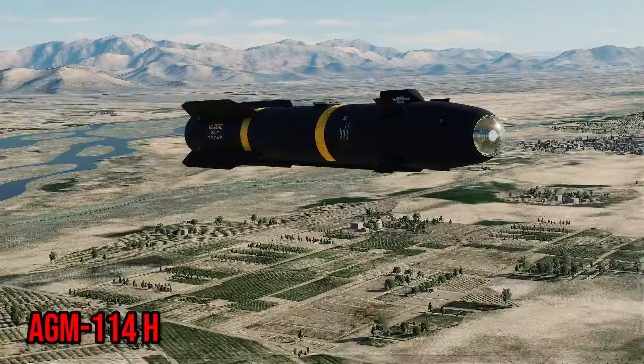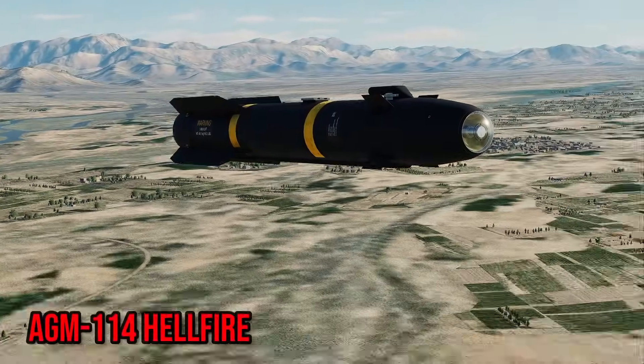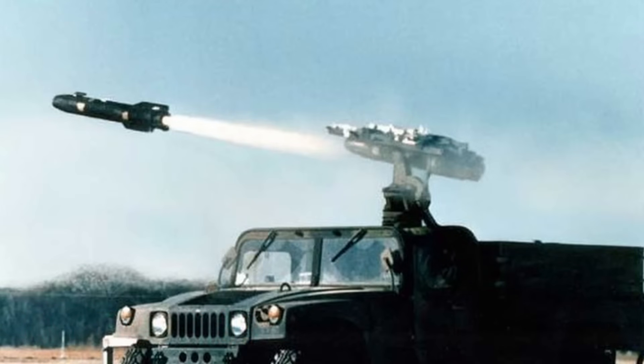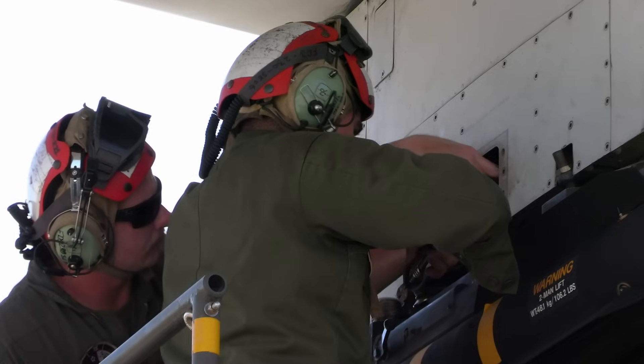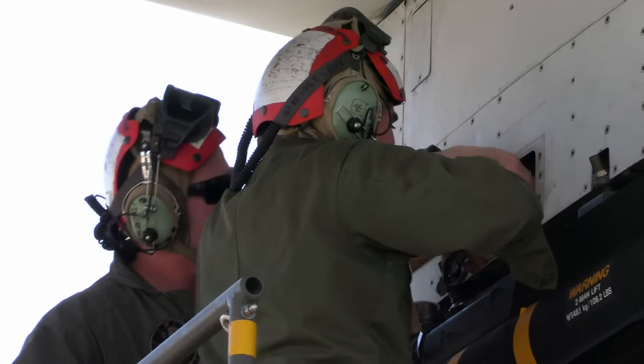This is the AGM-114 Hellfire. Developed by Lockheed Martin, Boeing, and Northrop Grumman, it is an air-launched missile designed to destroy armored vehicles, light bunkers, small boats, and soft targets.